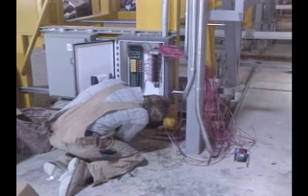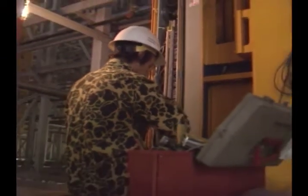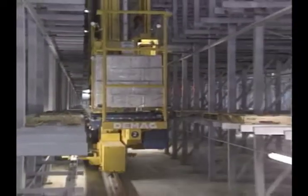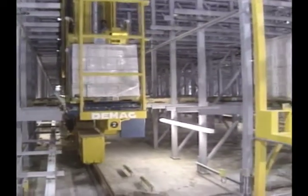13 electricians worked six months to complete the finish wiring. A lot of that time went into wiring control circuits for the heart of our new distribution center — a $3 million automatic storage and retrieval system, or ASRS.